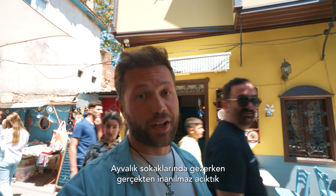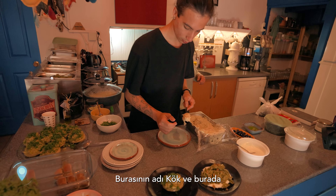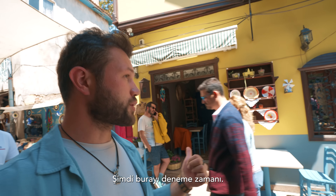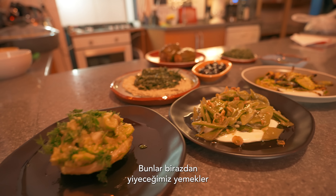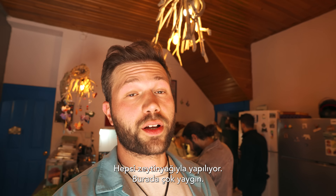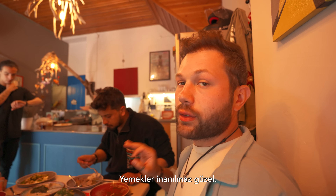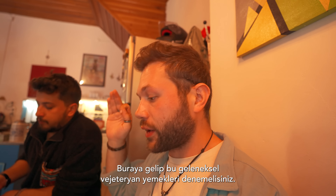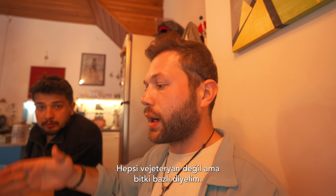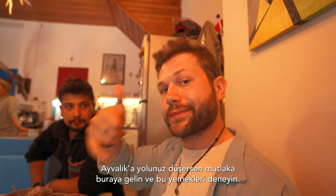While wandering the streets of Ayvalık we got really hungry, so we're eating at a place called Kök — they make traditional dishes of Aegean cuisine. All the foods here are made using olive oil, which is really common in this region. The food is just amazing; try coming here and tasting these traditional plant-based dishes if you come to Ayvalık.